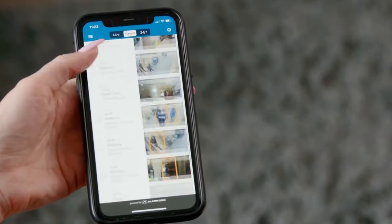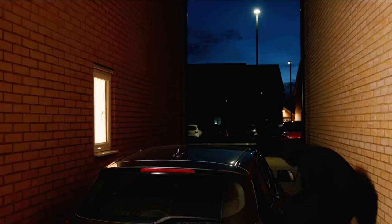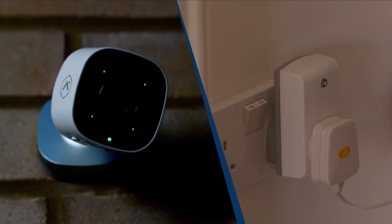This app also lets you create home automation rules, such as the automatic switching on of indoor lights if someone's detected outside. Clever.